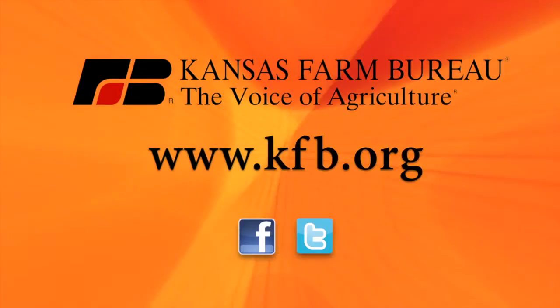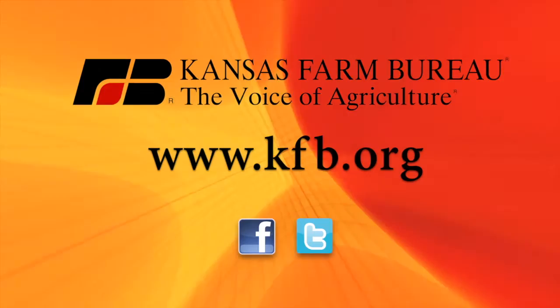Kansas Farm Bureau, the voice of agriculture. To join today or for more information go to kfb.org or find us on Facebook and Twitter.